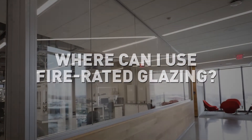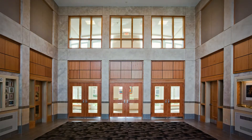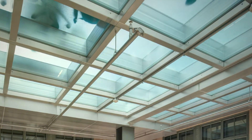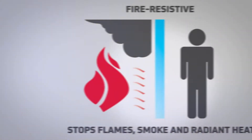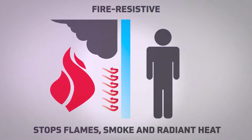Today's fire protective and fire resistive glazing products can be used in a wide range of applications, enabling architects to achieve almost any design vision. Fire protective glazing protects against the spread of flames and smoke. Fire resistive glazing adds another layer of defense by also protecting against radiant and conductive heat transfer.